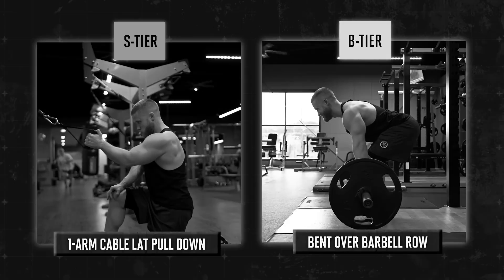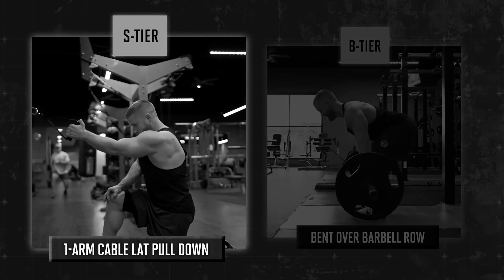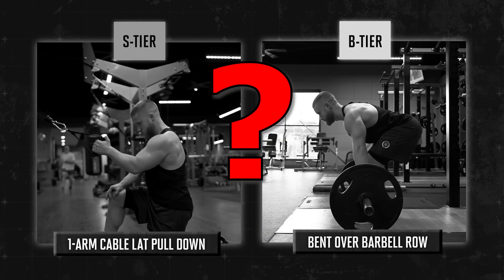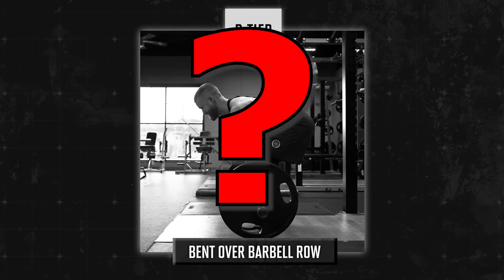And this is actually what Jeff Nippard said in one of his videos. This is what happens when you use formal logic instead of the practical implementation of logic.